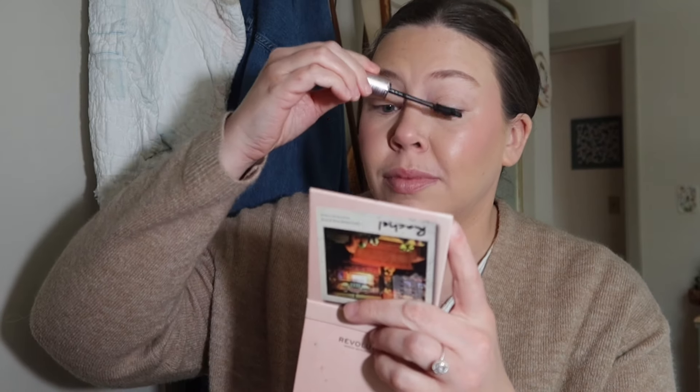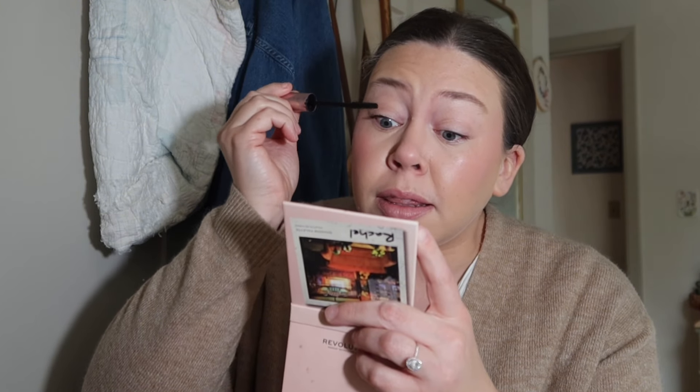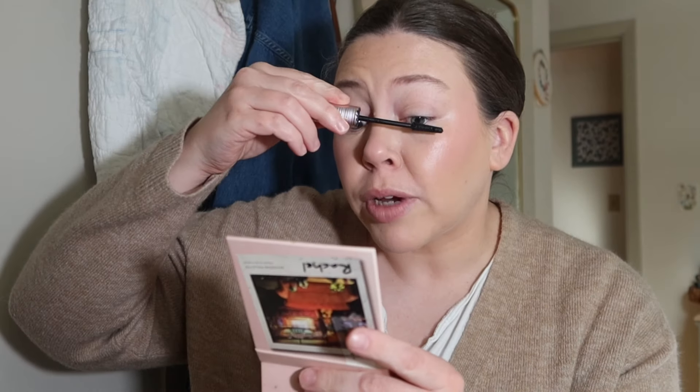I didn't get anything new for the eyes so I'm just putting on some mascara. This is the Tarte Tubing Mascara and I love a tubing mascara. It does the job. It doesn't irritate my sensitive eyes, doesn't itch, and because it tubes, it doesn't transfer onto my under eye and make that big mess that can happen with regular mascaras.